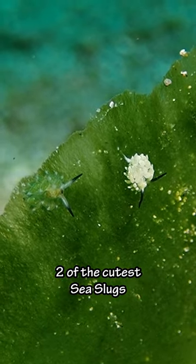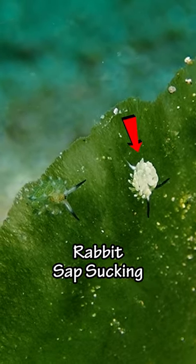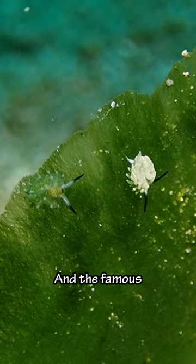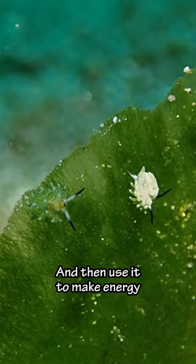And then we saw what have to be two of the cutest sea slugs. I believe these are two different species — the rabbit sap sucking slug and the famous leaf sheep. These guys steal chloroplasts from the plants they consume and then use it to make energy.